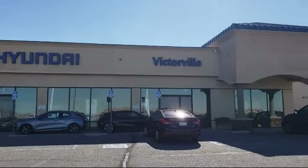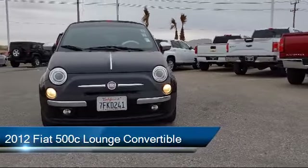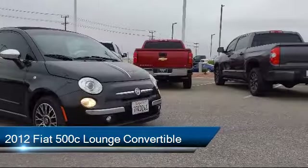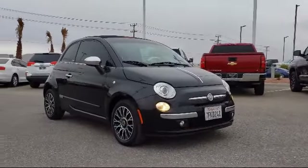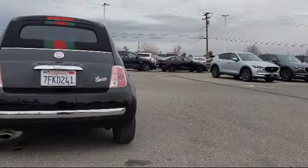Welcome to Victorville Hyundai, and here's a look at another one of our great vehicles from our inventory. It comes equipped with parking sensors, leather wrapped steering wheel, electronic stability control, tire pressure monitoring system, keyless entry, steering wheel controls, and alloy wheels.